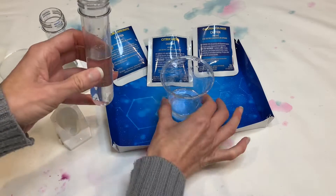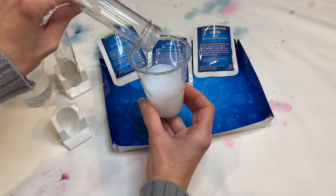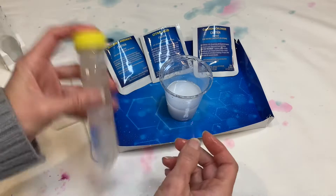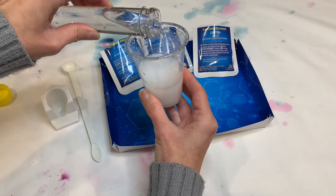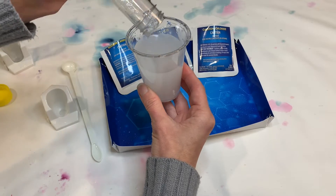It also comes with instructions for 30 additional experiments that you could perform, although you'd need to round up the supplies for those yourself — but they're all normal household things that you might already have or things that you could pick up at a grocery store.